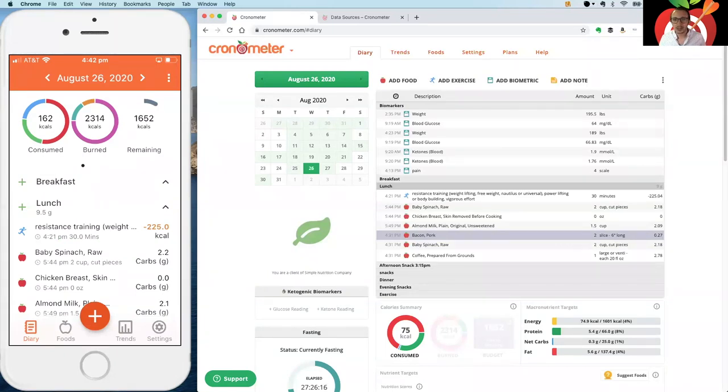The barcode scanner is mobile-only — we haven't implemented it on the web app as it would be an awkward experience. On the web you'd have to enter nutrition information manually, so for anything with a barcode I highly recommend using the mobile app.